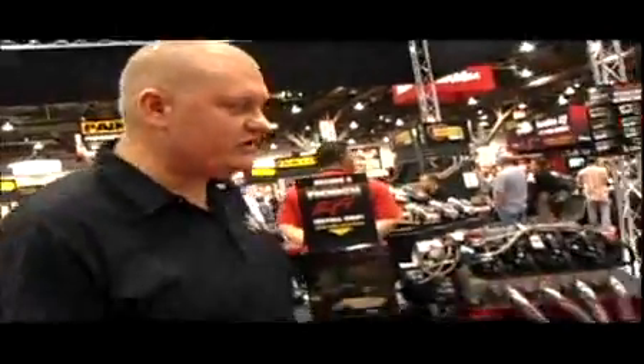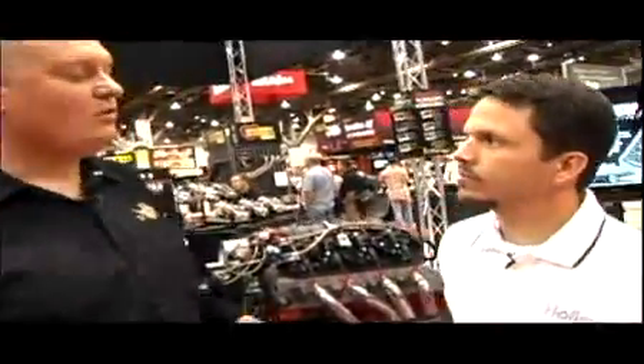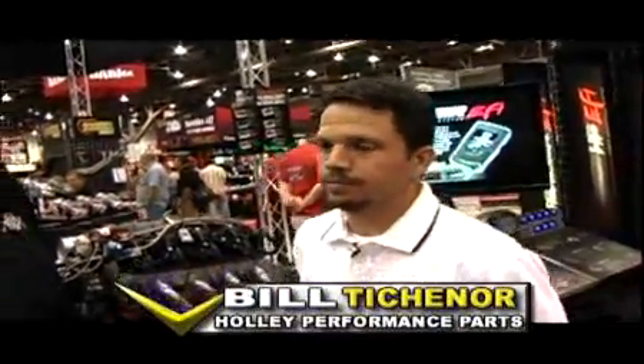Something interesting that we're seeing is aftermarket fuel and electronics management systems are getting more complex but at the same time they're getting simpler and easier to use. The guys at Holley have some brand new EFI systems, so we grabbed Bill Tishner to tell us all about them. Holley started the EFI retrofit business in the late 80s with their early systems, and they've learned a lot since then as technology has evolved.